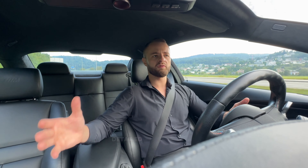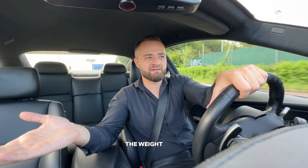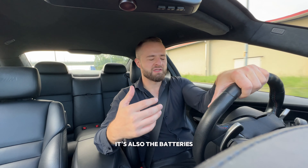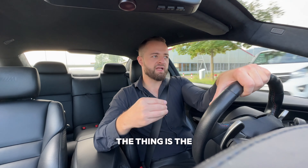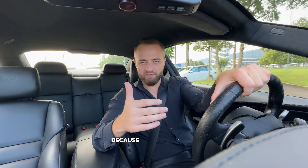We will get the car in October where we can do a full detailed review for you. The problem I have with it is basically the same as everybody else - the weight. But it's not just the weight, it's also the batteries.